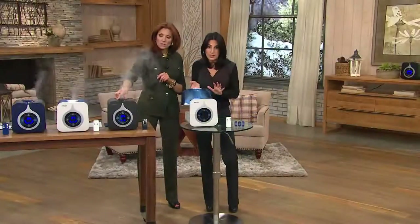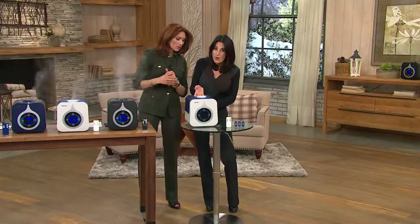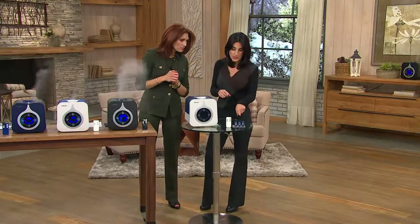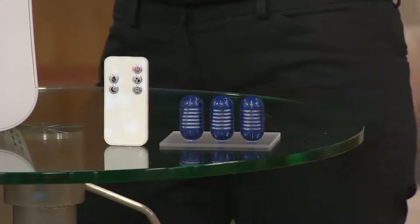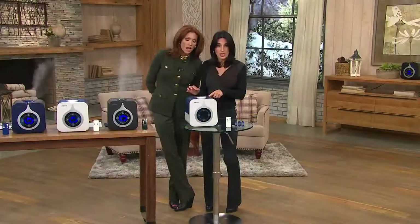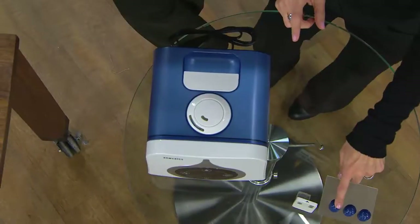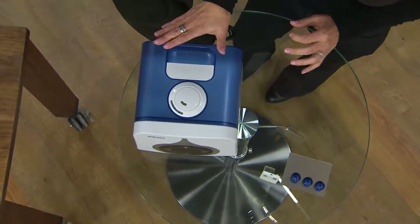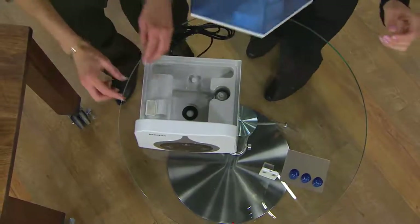Where do we put the demineralization cartridges? You can use regular tap water, but if you have hard water, don't worry — Homedics includes three demineralization cartridges. All you do is pop one in the tank right before you fill it up, and each cartridge works for about 40 fills.